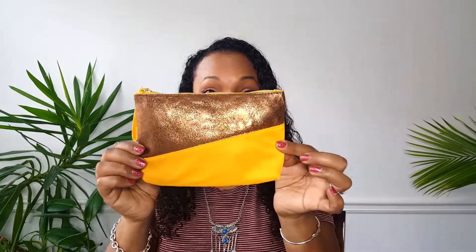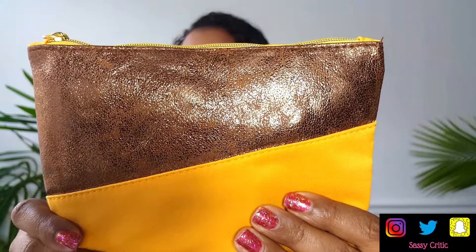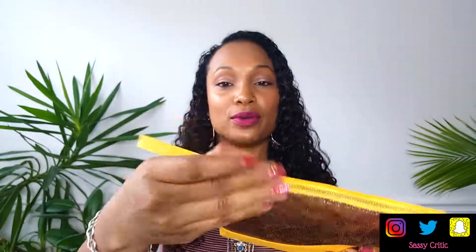This is this month's bag. It's a nice mustard yellow color with a nice soft fabric, and the top is a gold color — very nice and sparkly. I like it. With a faux leather strap that of course says Ipsy on it. Alright, let's open it up and see what's inside.